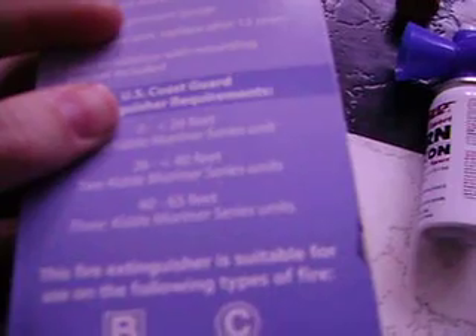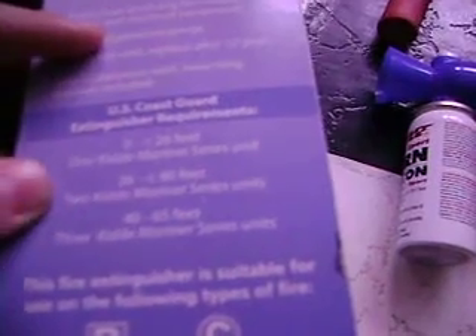If you get one of these, you have to read this label right here. It tells you the U.S. Coast Guard fire extinguisher requirements. From 0 to 26 feet, you need one of these. If your boat is 26 to 40 feet, you need two of them. Or 40 to 65 feet, you need three of them. So read that to know how many you need.